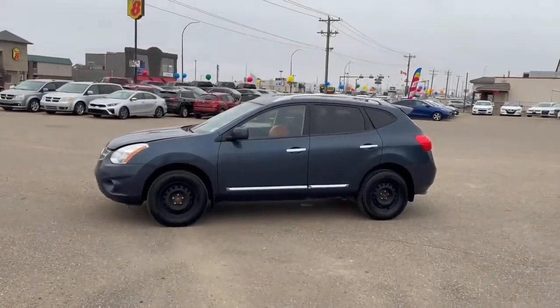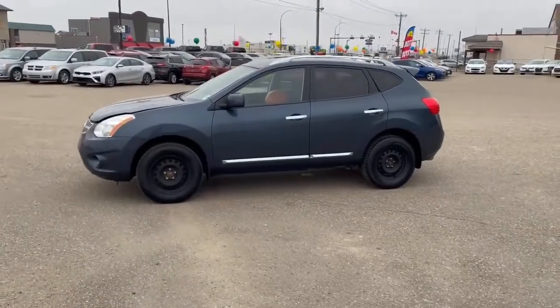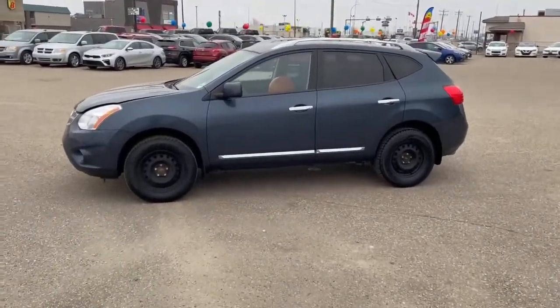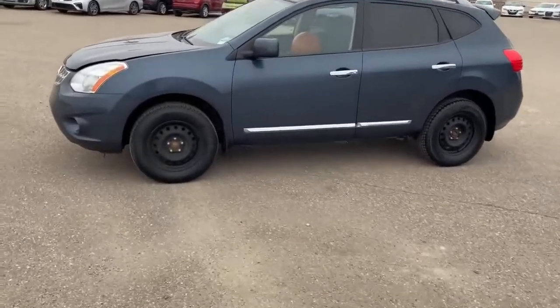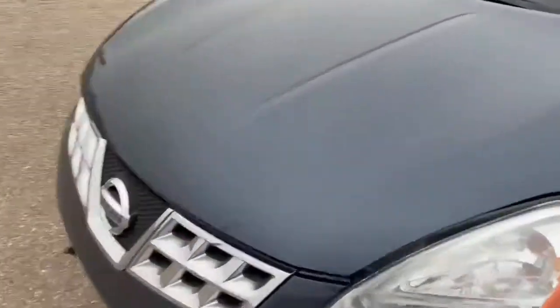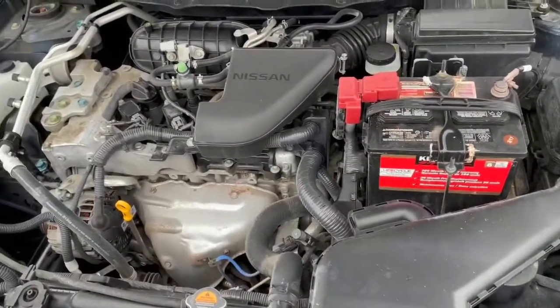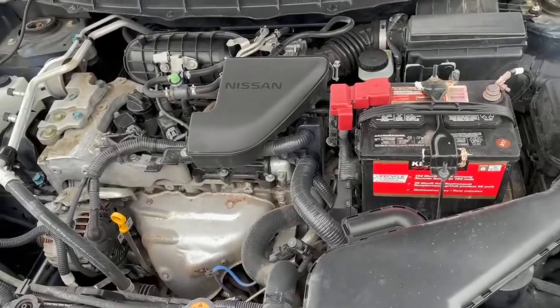Hi guys, Caden here at Southland Kia. I just wanted to make a video and show you all the 2013 Nissan Rogue that we have here on the lot. It's a beautiful blue exterior color. It has a 2.5 liter four-cylinder engine — very good on fuel.